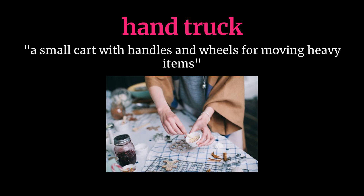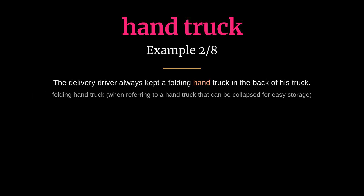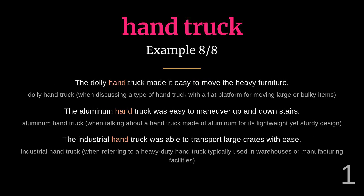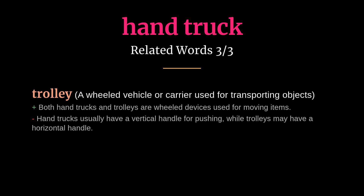Hand truck: meaning a small cart with handles and wheels for moving heavy items. The warehouse worker used a heavy-duty hand truck to transport the large boxes. The delivery driver always kept a folding hand truck in the back of his truck. Related words: dolly, cart, trolley.